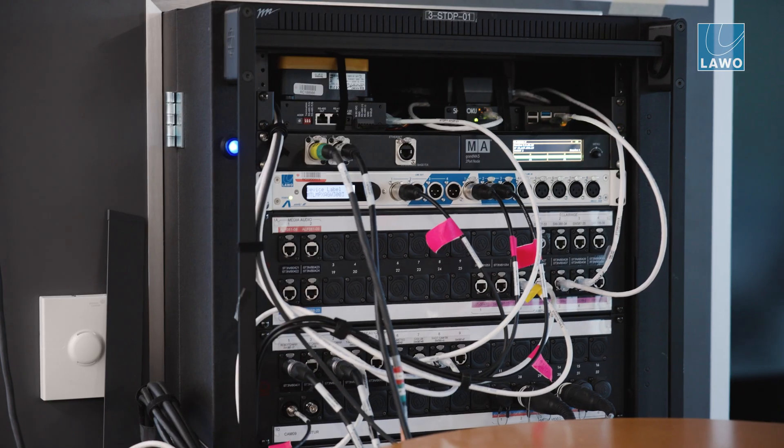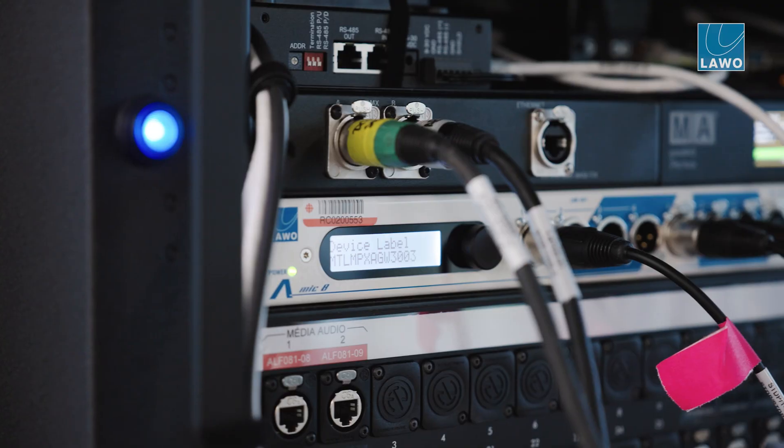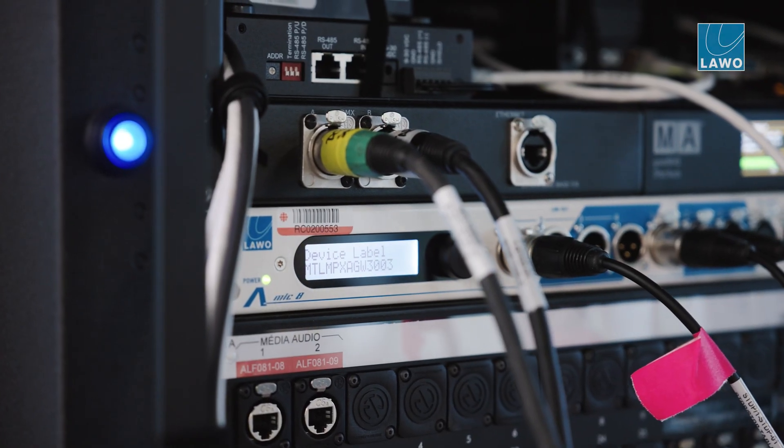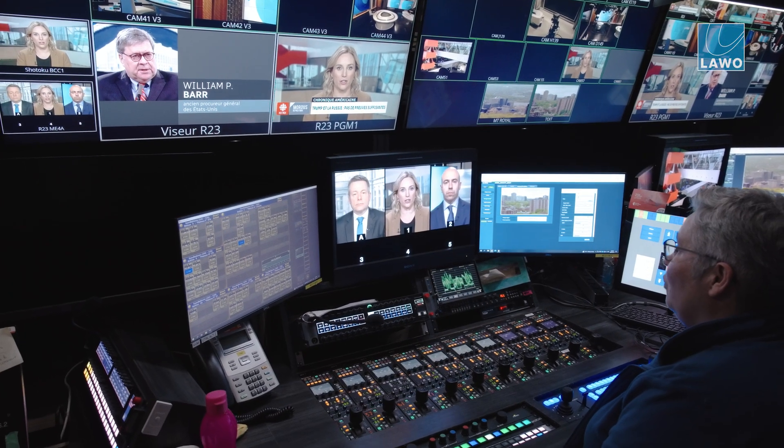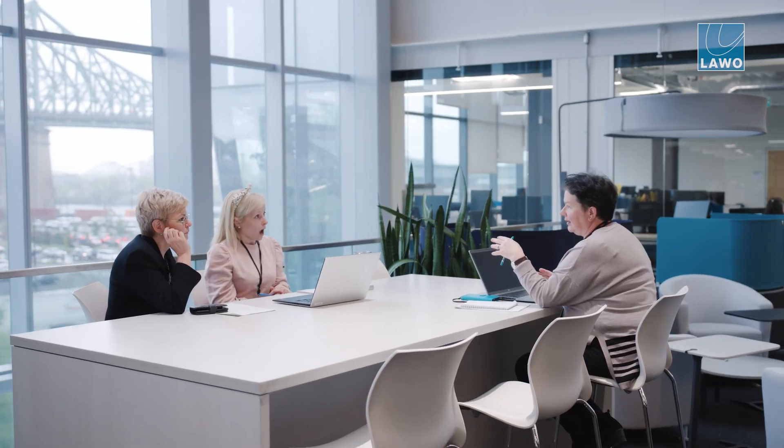There is absolutely no traffic that goes onto these links except 2110 traffic. Nobody can just go and put streams there without using VSM. We don't have equipment that sleeps 80% of the time. A very good example is something we call the incoming feed processor — in the new building they are dynamically assigned only when needed. We bought four times less equipment.